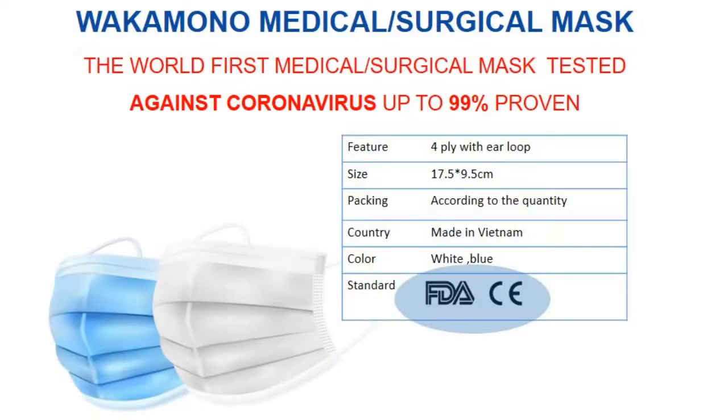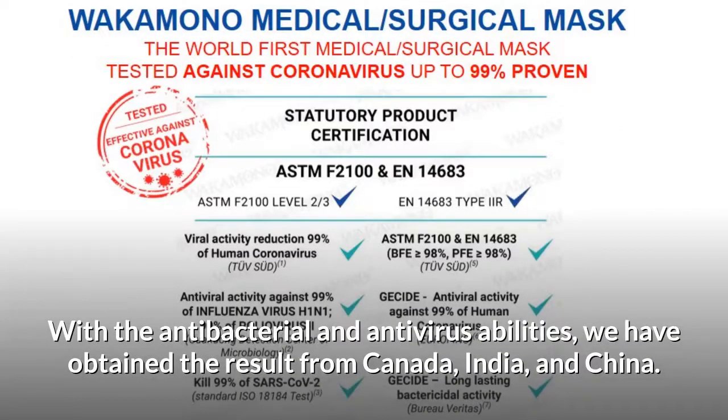The Wakamono Mask has met some of the most stringent standards of the FDA and CE. All tests are done by independent laboratories. With the antibacterial and antivirus abilities, we have obtained results from Canada, India, and China.